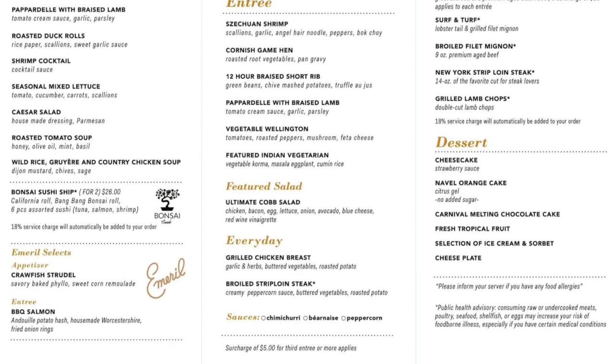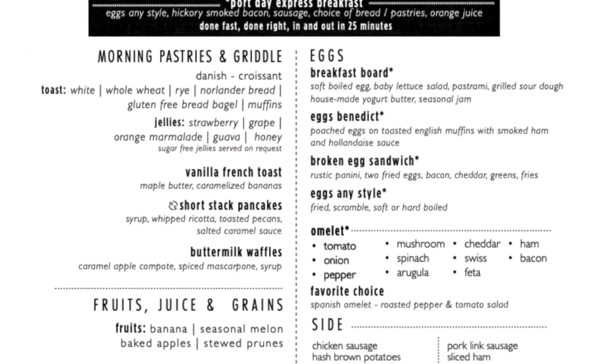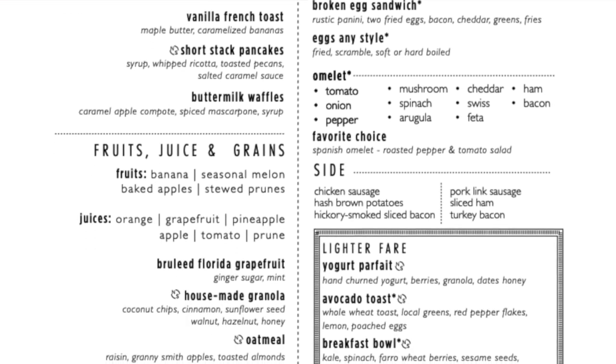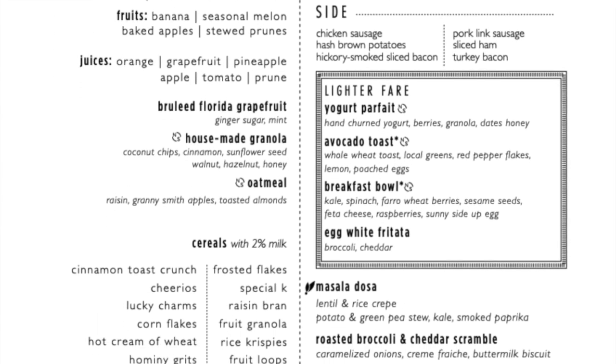The main dining room also features breakfast with classic breakfast dishes. You can get your eggs however you want them — pancakes, French toast — so many great breakfast options served to you at the table, sitting down. If you don't feel like doing the buffet, go to breakfast in the main dining room.